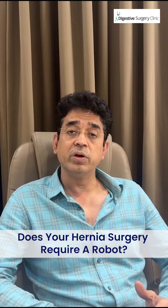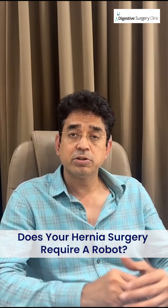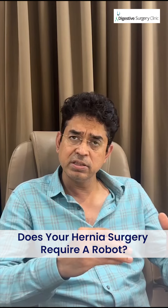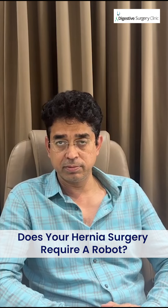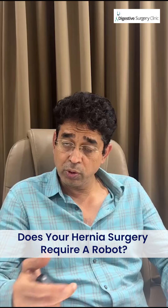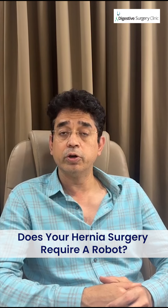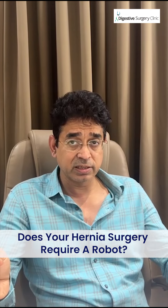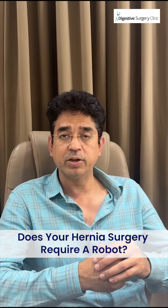Also, when we are putting the mesh, which is the main gadget required to repair or fix a hernia, and if this needs to be placed between the two muscle layers, a robot definitely helps in dissection. So do discuss with your surgeon and understand whether the robot is needed for your surgery. As a bottom line, if your surgeon is saying so, let him or her. Thank you.